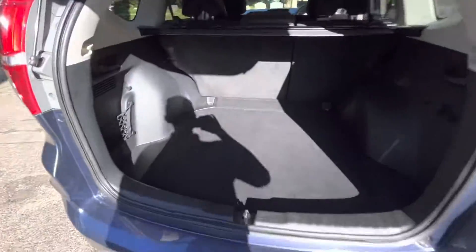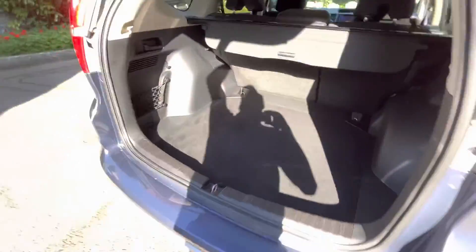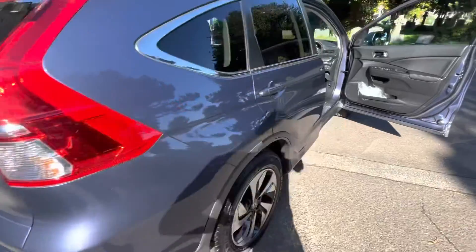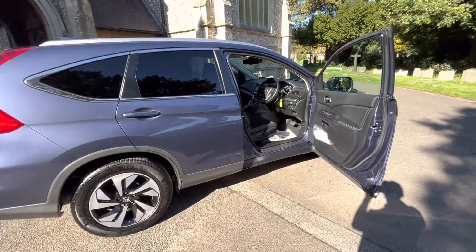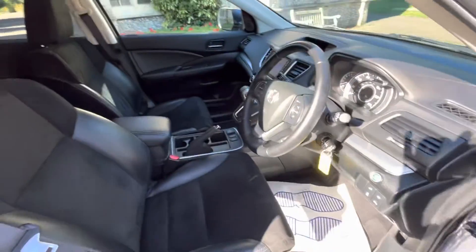The seats also fold individually, giving more room for those who maybe have one child, two children, or just want the extra space. There's a sliding parcel shelf, another 12-volt power outlet in the back, and of course a spare. It's also got a reverse camera on it. I don't think this car will be here for long — it's really popular and easy to see why. It's just a stunning example. If you're interested, give us a call. Thank you for watching — I look forward to speaking to you soon.